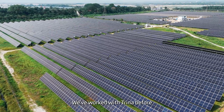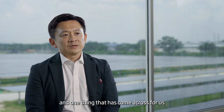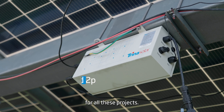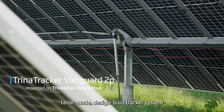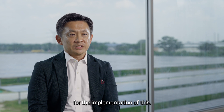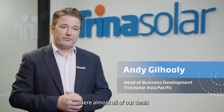We've worked with Trina before in the past on several other projects, and one thing that has come across for us is the team that is supporting us for all these projects, also having it specifically tailor-made, design-built tracker systems to support its modules. We're now seeing a real trend in the Asia-Pacific region where almost all of our deals comprise of not just the tracker but the modules also from Trina as a package.